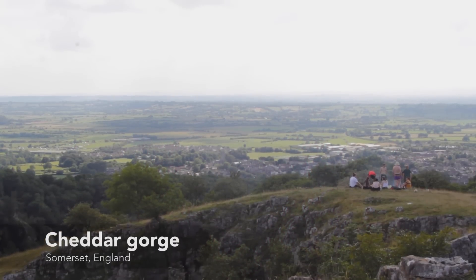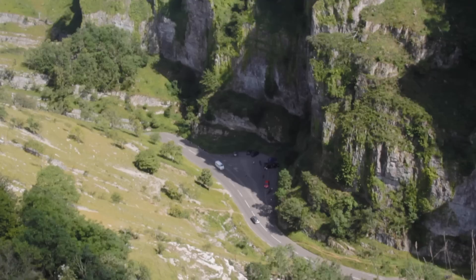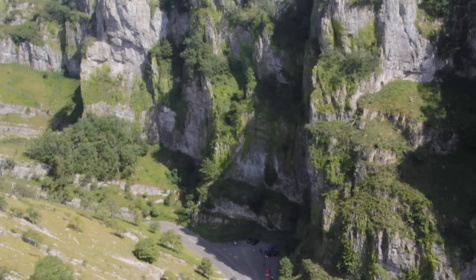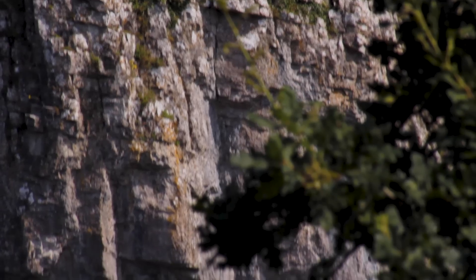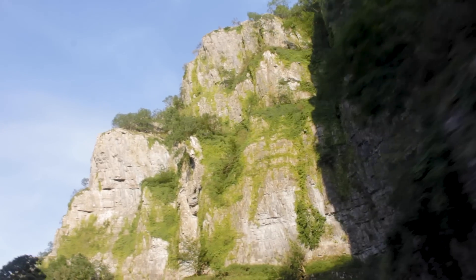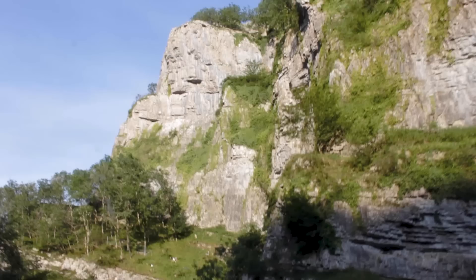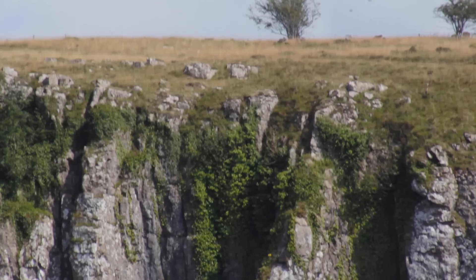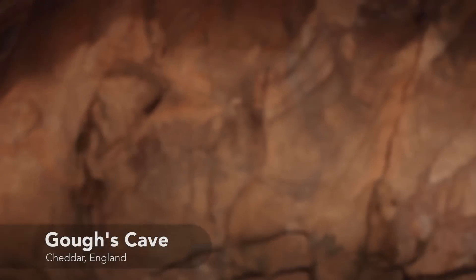I've come to Cheddar Gorge because this is where the most famous Mesolithic hunter-gatherer in the world was found: Cheddar Man. These stark cliff faces, stunning views and beautiful scenery attract tourists today, but would have been attractive to cavemen for a different reason — they provided shelter. Deep inside the cliffs are these caves, and it was in this cave, Gough's Cave, that Cheddar Man was found.